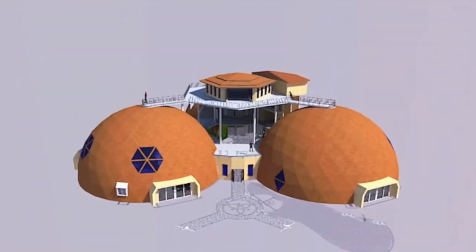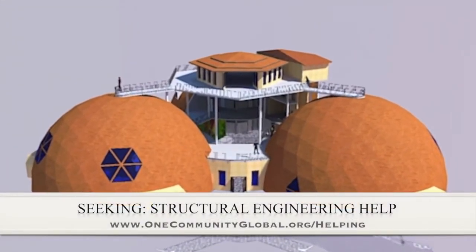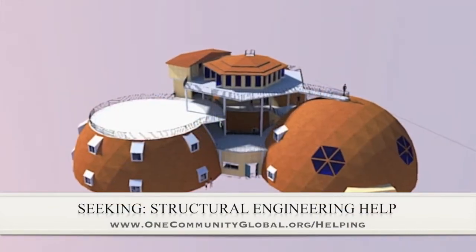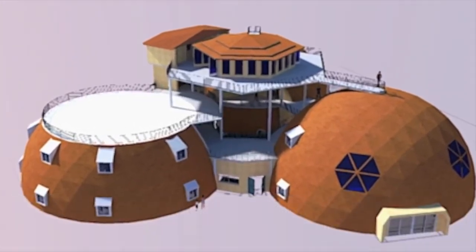In this area of the project, we are seeking a structural engineer, specifically for the cupola, to design it so that it can be built without heavy machinery. If you or somebody you know could help us out, please get in contact with us if you'd like to be a part of this open source component.